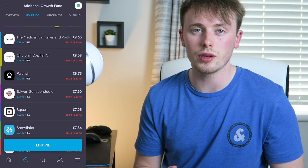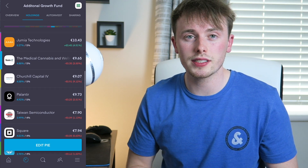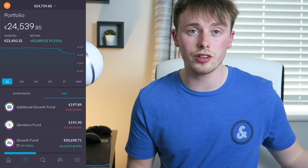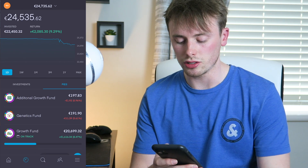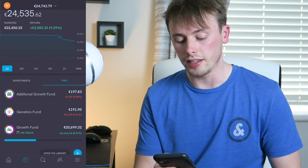If what I'm saying sounds like gibberish, check out the video I'll link — it explains the taxes on stocks and shares. There was no other reason for selling besides the car purchase. I didn't want to get a loan because I had the cash, so it wouldn't make sense to pay interest. It's not that I've lost conviction in these plays or think the market will drop further. In the meantime I did put €200 back into my additional growth fund pie — that's down about 1% — and left €200 in the genetics pie.